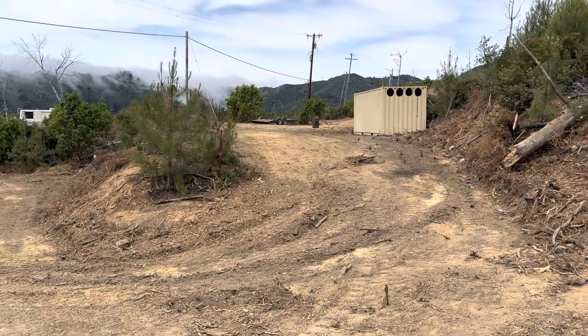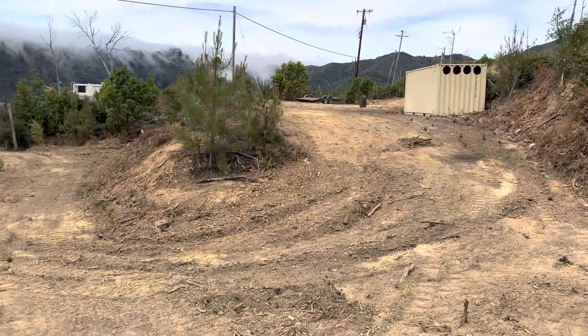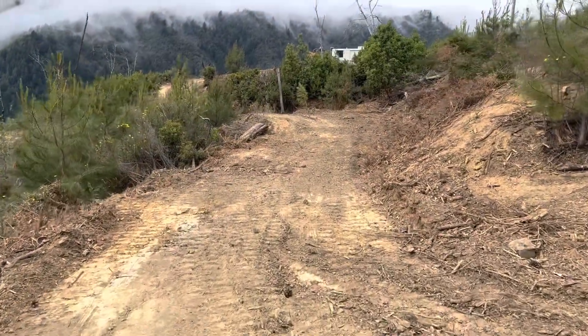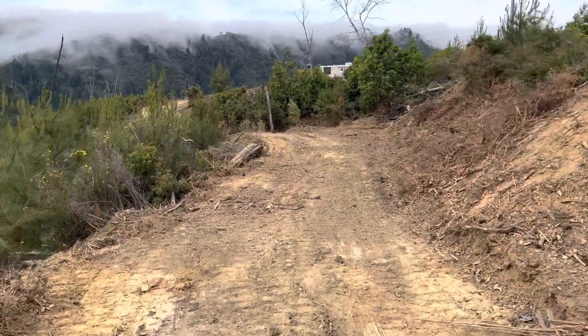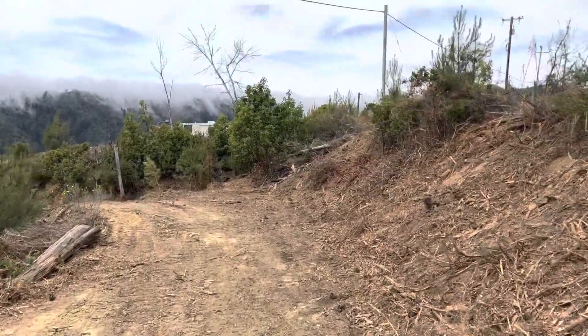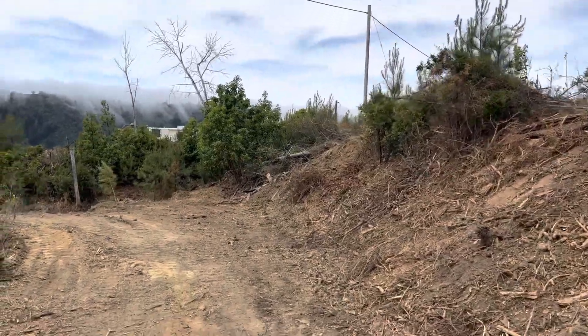I am standing at the northeastern property corner. There's the upper pad and the storage container. Then there are some roads which will connect to the lower pad and RV. You can see the PG&E going through the property there.